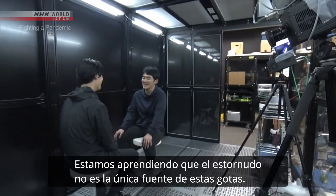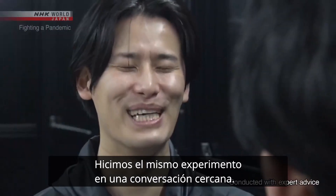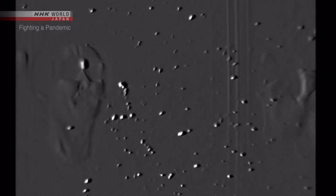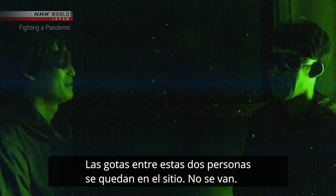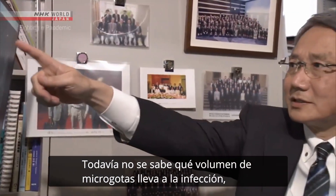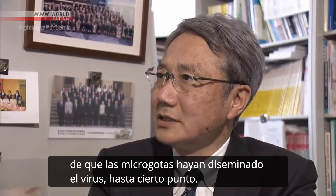We're learning that sneezing isn't the only source of these droplets. The same experiment was run on a close-range conversation. People generate a lot of micro-droplets when they talk loudly. The droplets between the two speakers stay where they are — they don't drift away. It's not yet known what volume of micro-droplets leads to infection, but researchers say we can't rule out the possibility that micro-droplets have spread the virus to some extent.